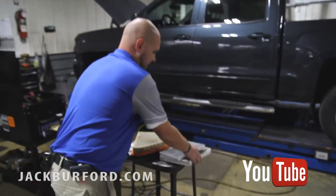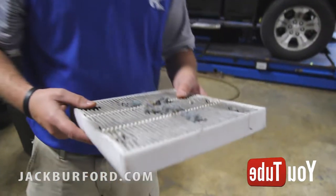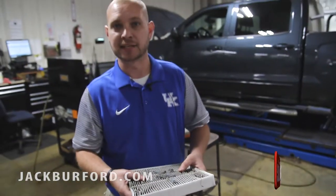Number two — cabin air filter. This is your in-cabin air filter, which goes in behind your glove box. This is your allergy filter and also your filter for your AC and heater blower.